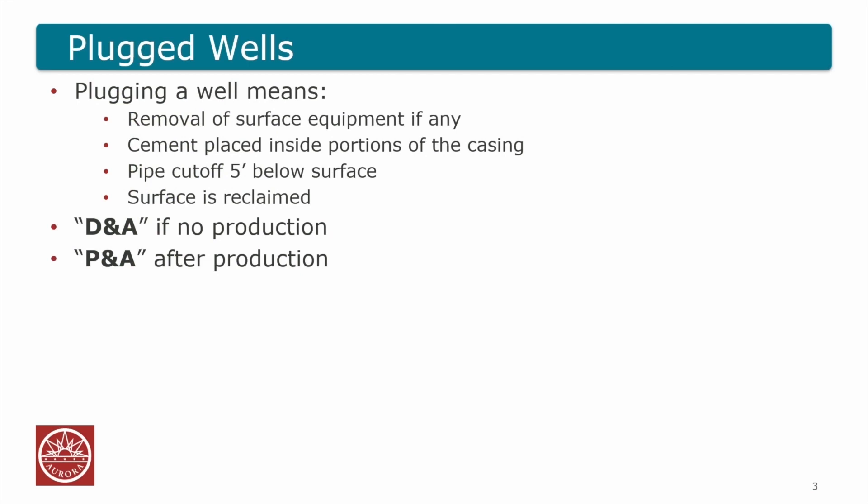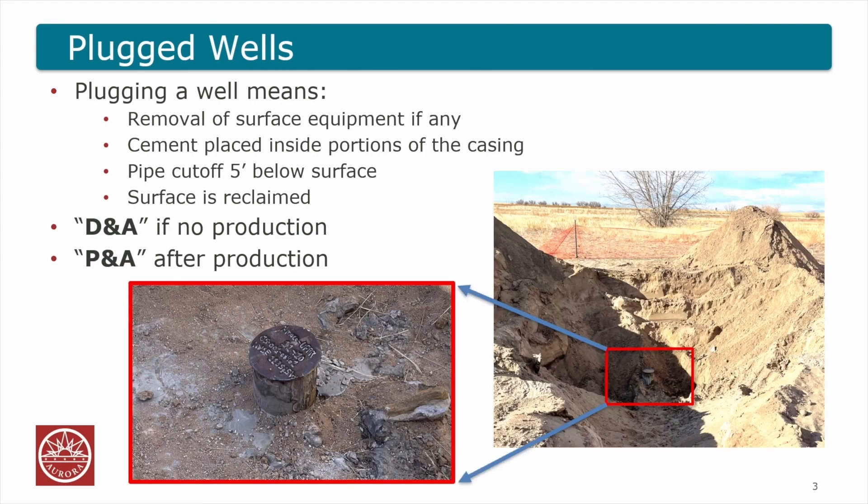First, some definitions — what's a plugged well? A lot of things happen: removing surface equipment if there is any, placing cement in certain portions of the casing, cutting that casing off five feet below the surface, and reclaiming the surface. There are a couple of codes that the COGCC uses for these plugged wells: DNA for dry and abandoned if there was no production, and PNA for plugged and abandoned if there was production. Here's a picture of a plugged well that we found in the city of Aurora recently. These codes are important because they tell us something about the history of the well.